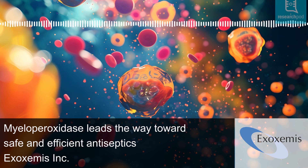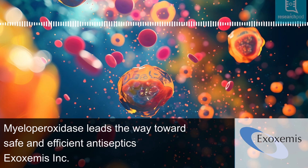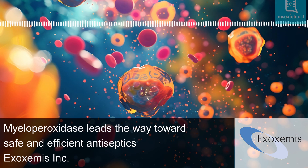When exposed to glucose, E101 generates singlet oxygen, which can disinfect wounds safely, even in the presence of blood. E101 is the first antiseptic of its kind, maintaining effectiveness in blood with minimal toxicity to healthy tissues.